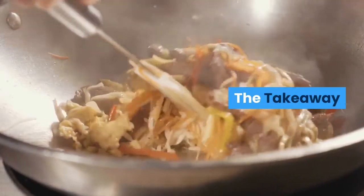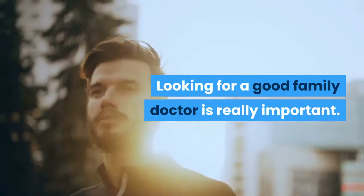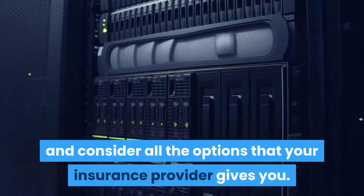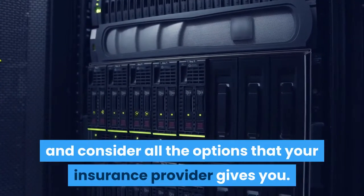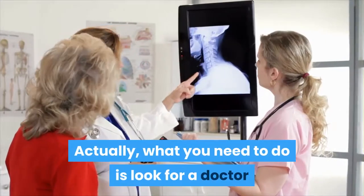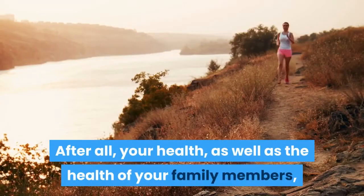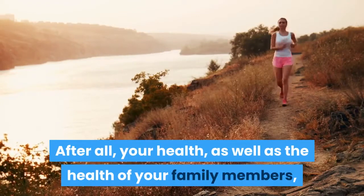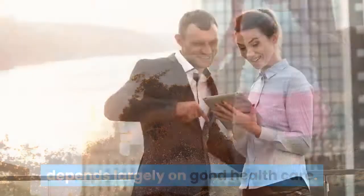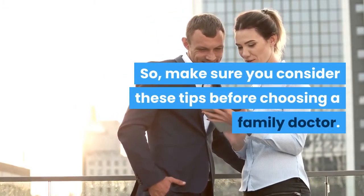The takeaway. Looking for a good family doctor is really important. So it's better that you do your homework and consider all the options that your insurance provider gives you. What you need to do is look for a doctor that you can work with for the long term. After all, your health, as well as the health of your family members, depends largely on good health care. So make sure you consider these tips before choosing a family doctor.